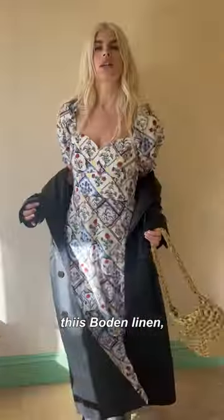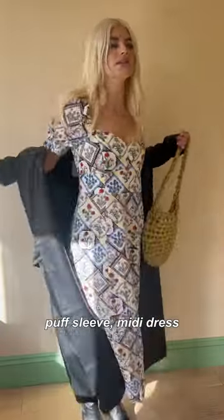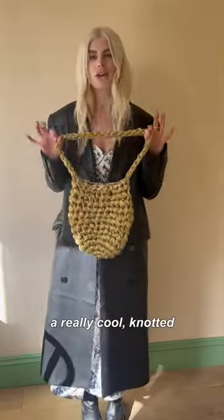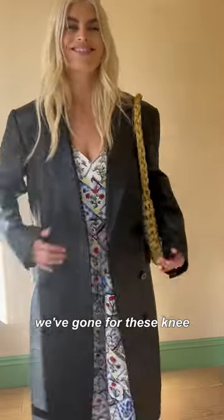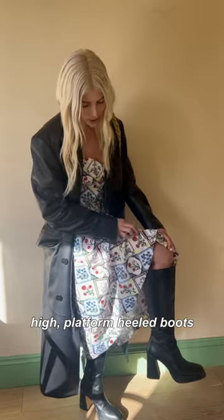And then underneath, I've got on this Bowden linen puff sleeve midi dress. I've added a really cool knotted bag from Isla Rizzler. And then to give the outfit even more of an edge, we've gone for these knee-high platform heeled boots.